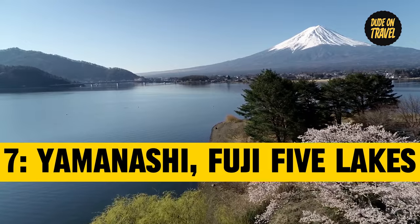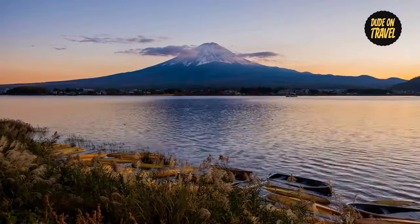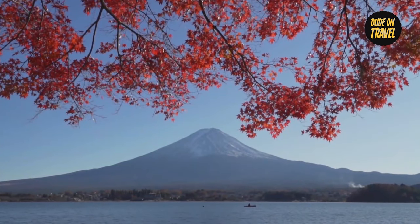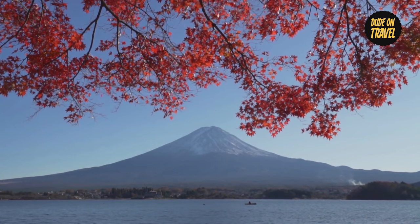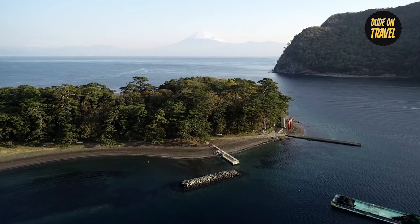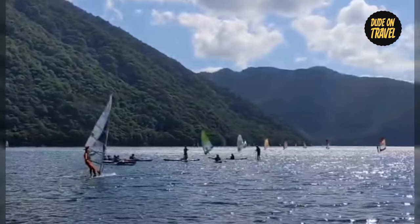Number seven: Yamanashi's Fuji-5 Lakes. Nature's beauty rises to the forefront as we enter the Fuji-5 Lakes area, providing an amazing show at the base of the iconic Mount Fuji. As fall arrives, the area becomes a picture-perfect canvas with calm lakes reflecting the towering peak and a plethora of hues painted on the surrounding vegetation — a scene as magical as it is straight out of a painting.